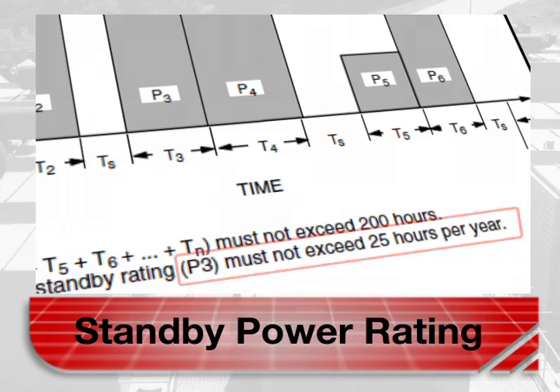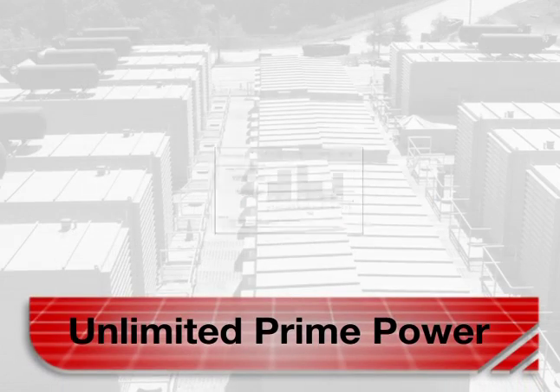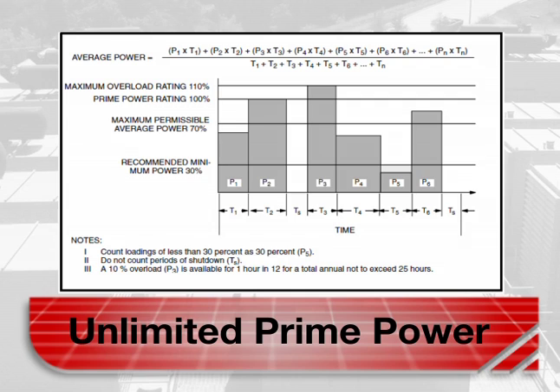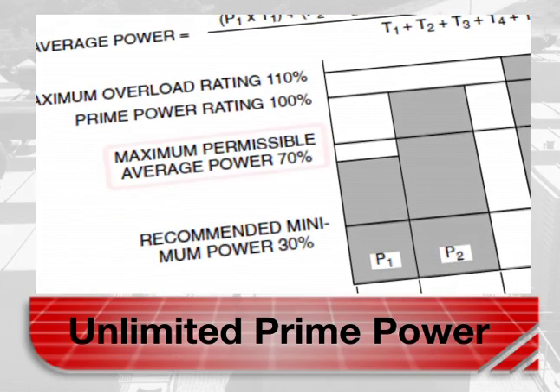The unlimited prime power duty classification is applicable when supplying electric power in lieu of commercially purchased power. The number of allowable operating hours per year is unlimited for variable load applications. However, it is limited for constant load applications. In variable load applications, the average power output should not exceed 70 percent of prime power rating over 24 hours of operation.